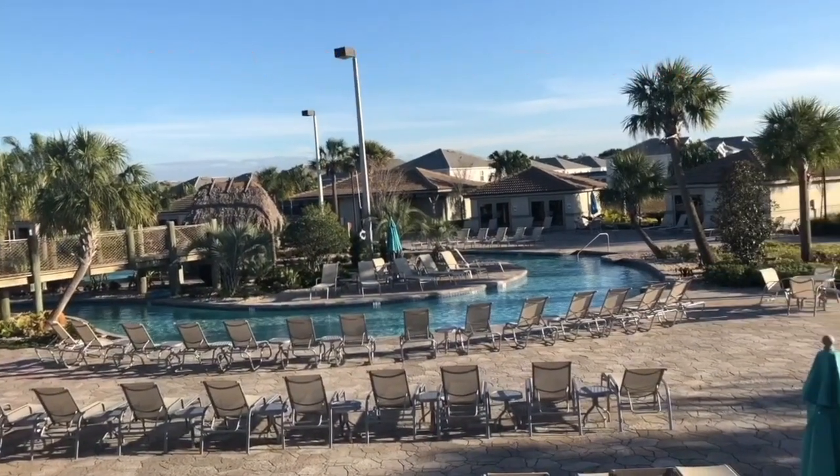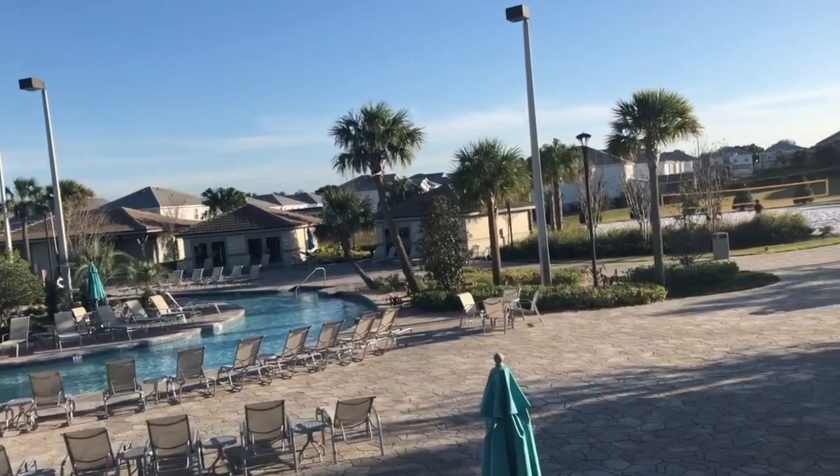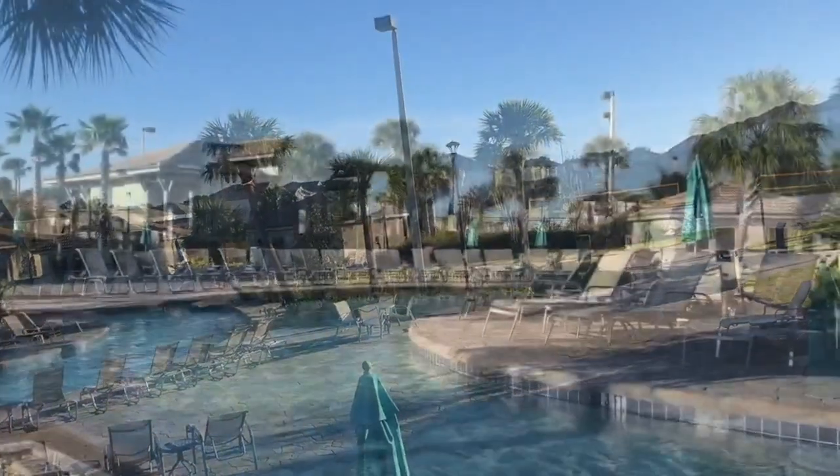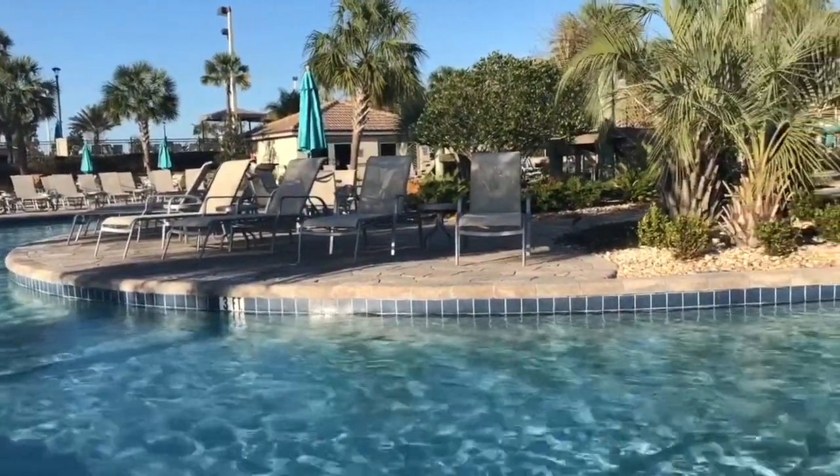Champion's Gate is a community that is packed full of luxury amenities. Not only can you own a beautiful vacation home in Champion's Gate, but all of these amenities are available to you and your guests.